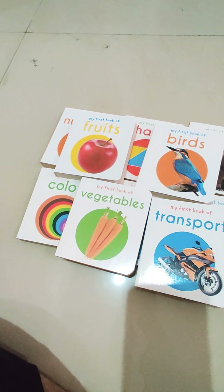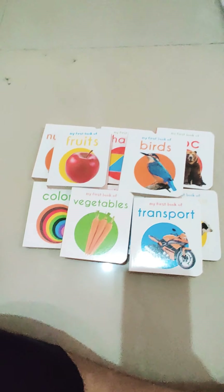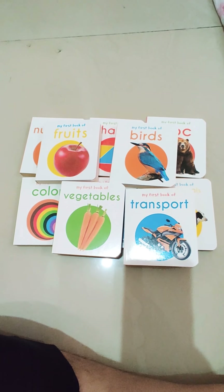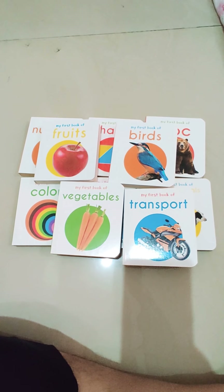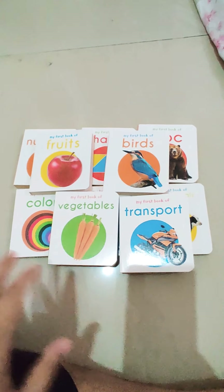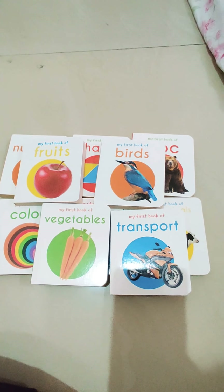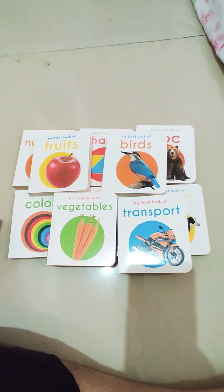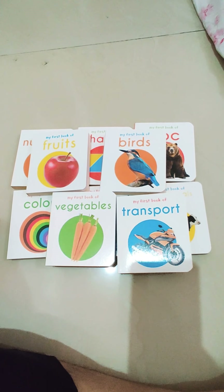Actually, this is the first mini library of ten books. They are designed to develop the basic concepts for little scholars. These are well-researched pictures which ensure faster development of a child's vocabulary. Let me teach some of them to my child and I will get back to you with a video of it. Bye.